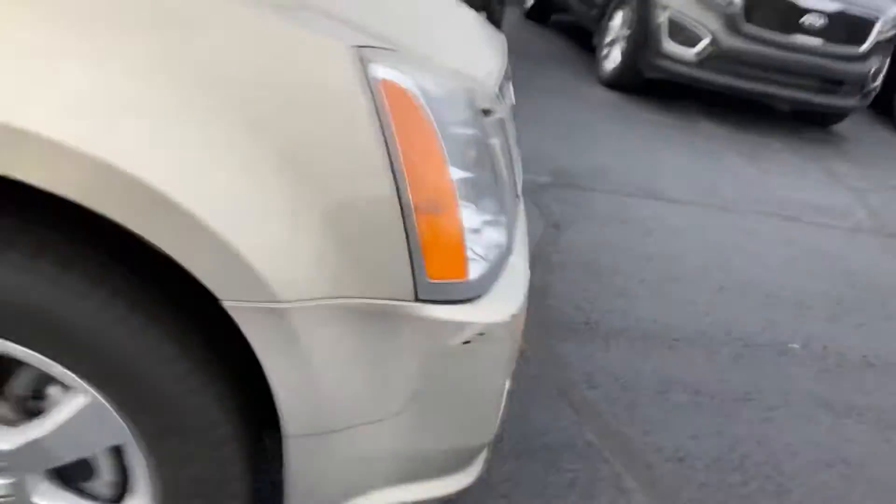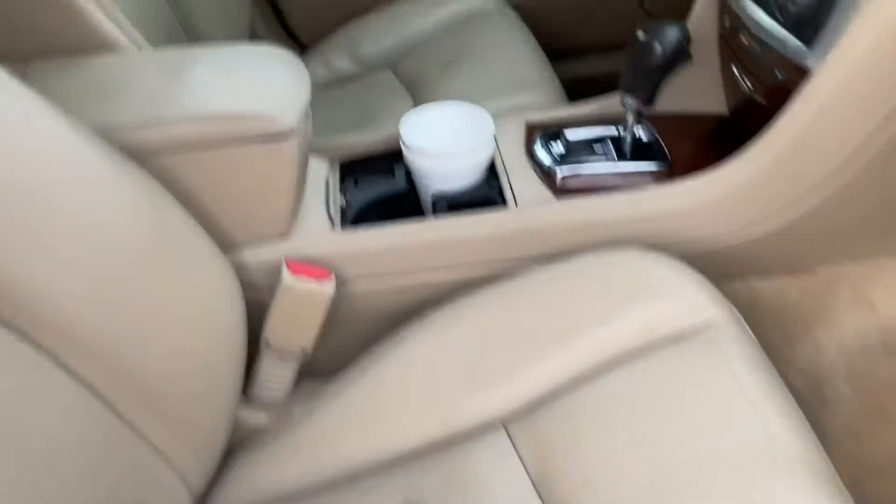Small little dings here and there. On the interior, it does have leather. It is a non-smoker vehicle. Car seats on the passenger and driver's side.